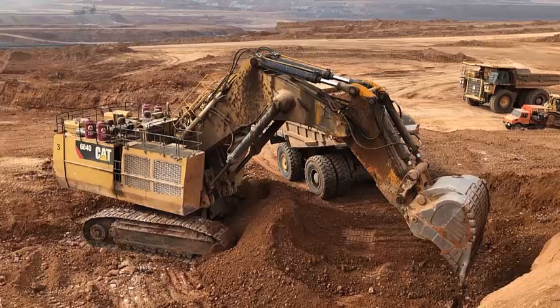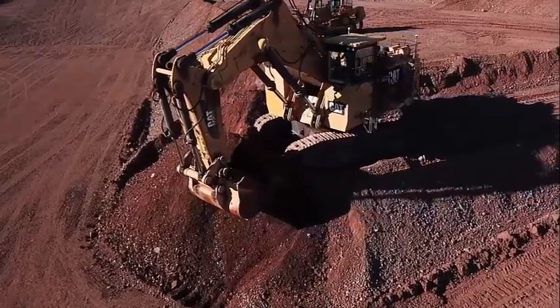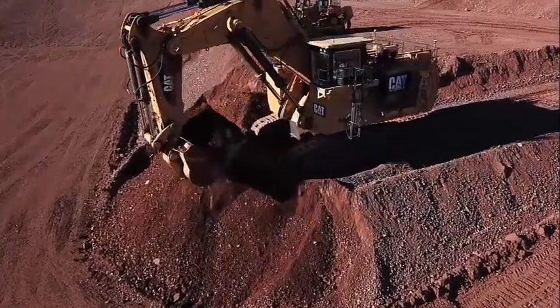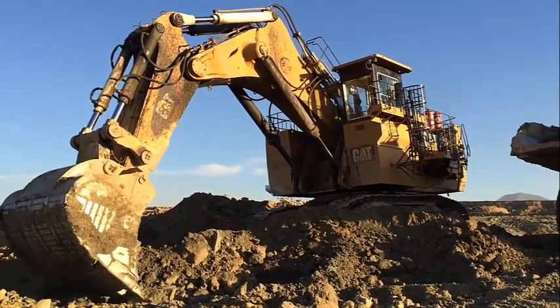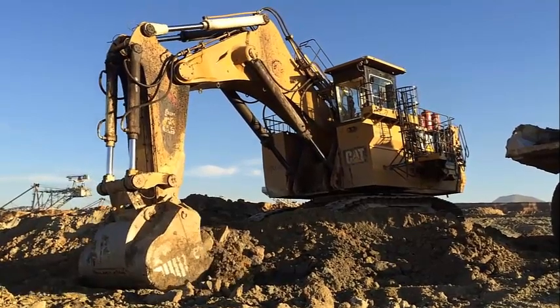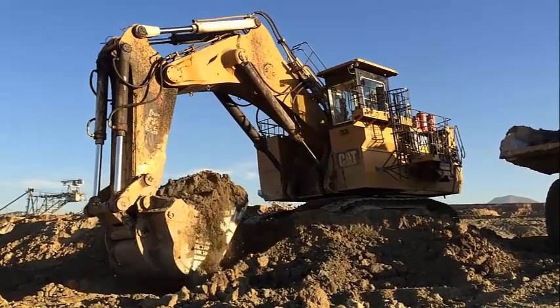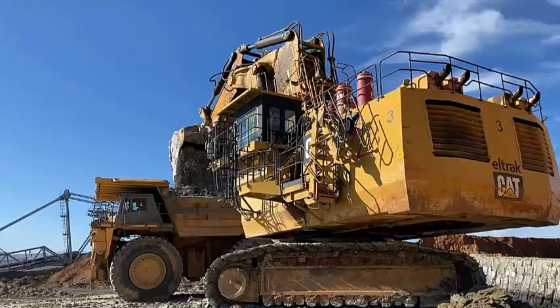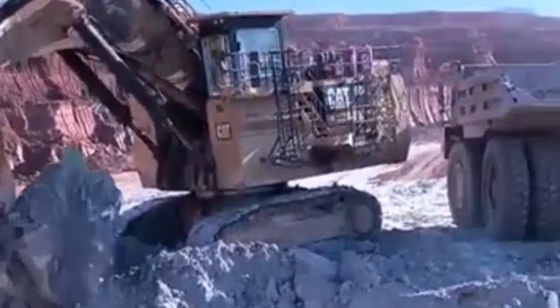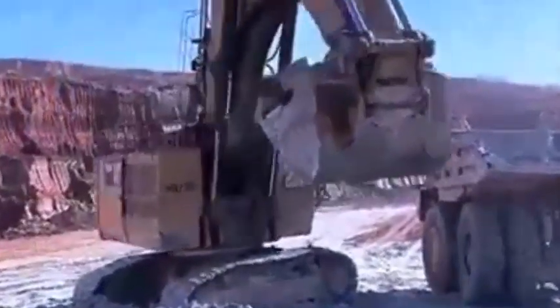The operating weight of the Caterpillar 6040 excavator is 546,500 kilograms, with the front shovel configuration adding an additional 38,400 kilograms. Dimensionally, the maximum length is 15.95 meters, maximum width is 9.5 meters, and maximum height is 10.09 meters. In terms of performance, the maximum digging depth is 11.25 meters and the maximum reach at ground level is 19.1 meters.